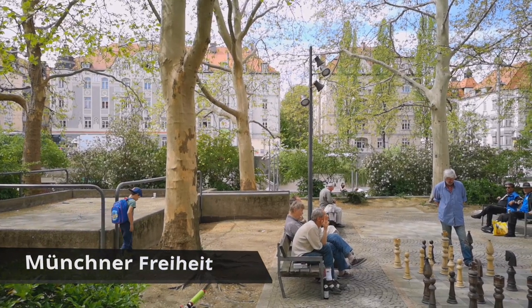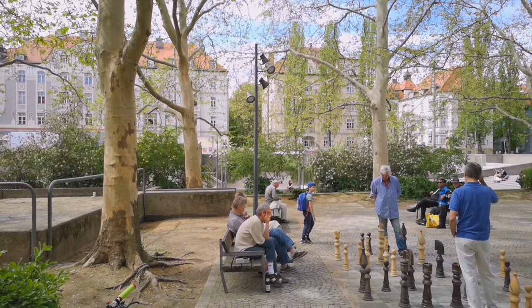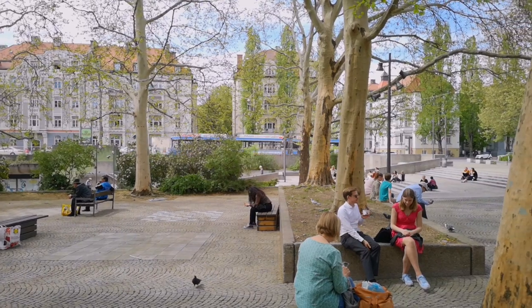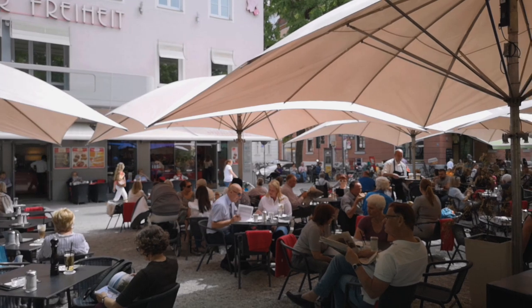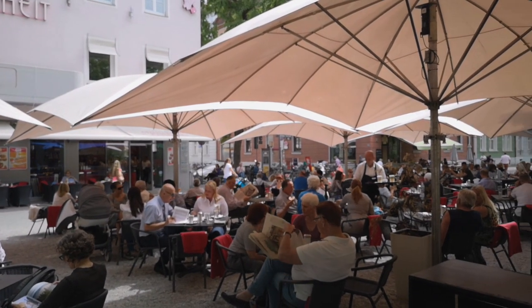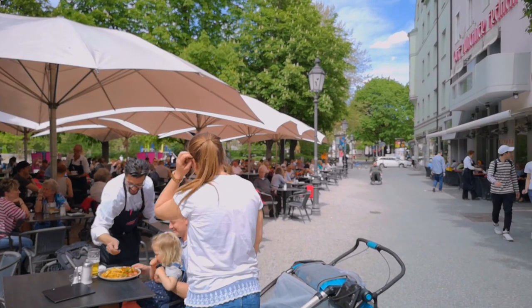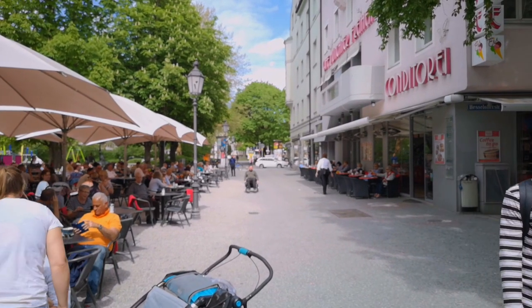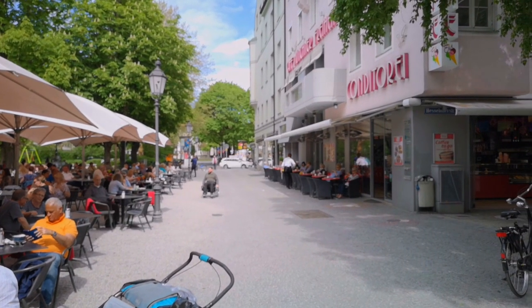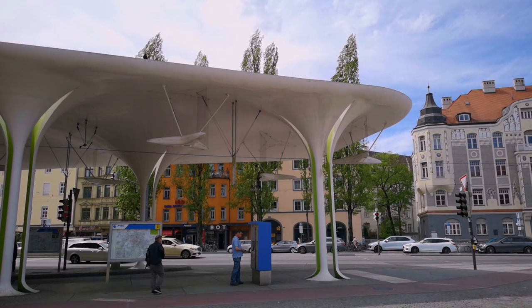Today's tour takes us from Erlöserkirche back to Münchner Freiheit, which stretches from Ungerer Straße to Feiligstraße. Right at the beginning, the Kaffee Münchner Freiheit, with its beautiful terrace, invites us to stay. I am always impressed with the persistence with which this coffee house closes itself off to modern coffee house trends and has somehow stopped in the 70s. On the way to Wiedekenplatz, the green-white tram and bus station literally catches our eye.